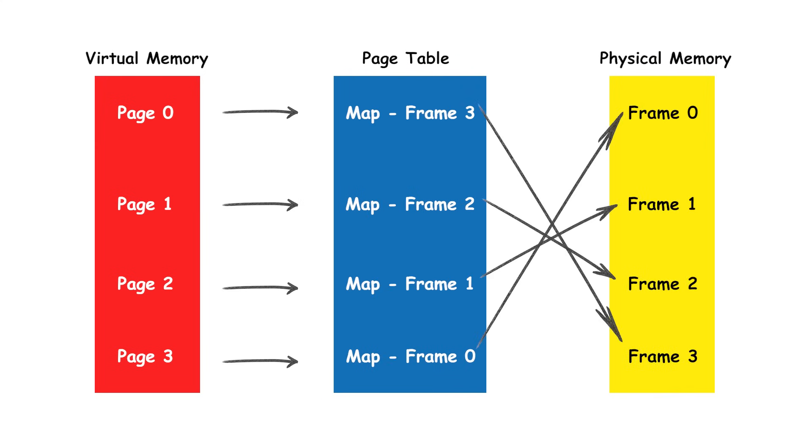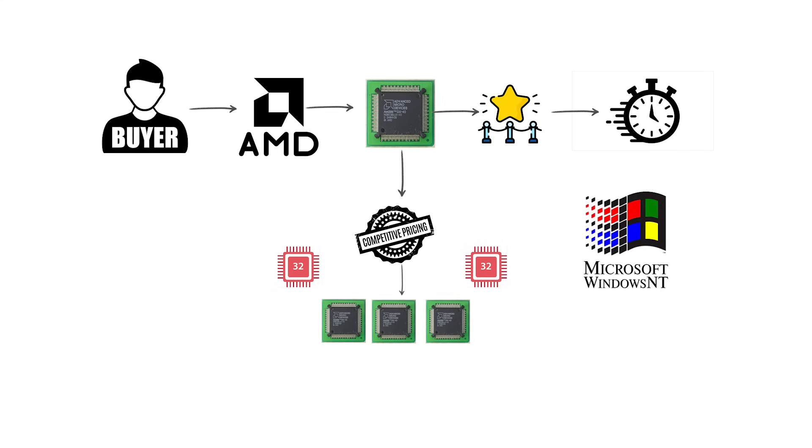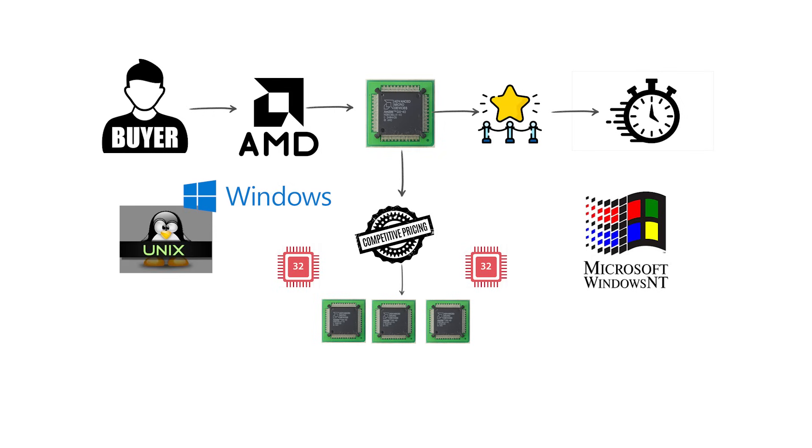AMD's M386 parts were known for strong clock speeds for the time and aggressive pricing, which accelerated the adoption of 32-bit operating systems such as early Microsoft Windows NT, advanced versions of Microsoft Windows, and Unix-like systems.